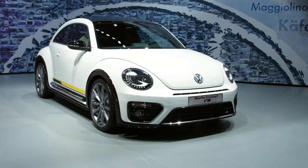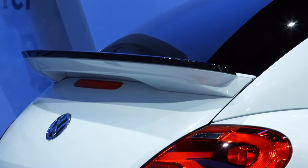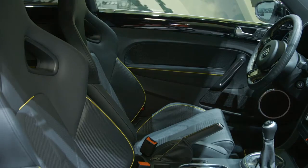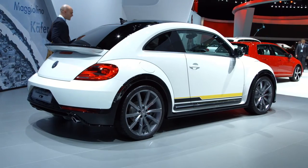It's an R-Line concept that we show here, and this car features a lot of new design elements in front and rear and shows which road we would like to take with more sporty cars.